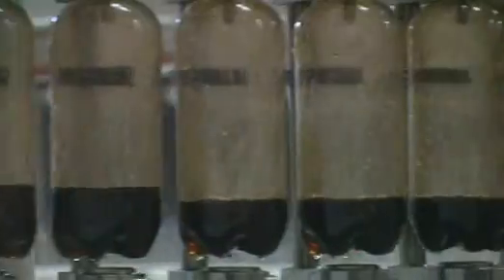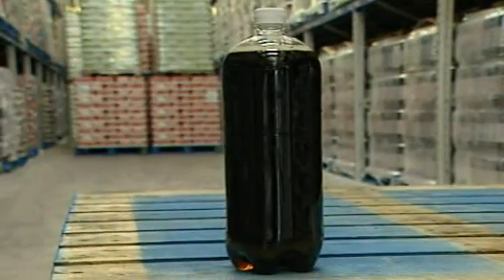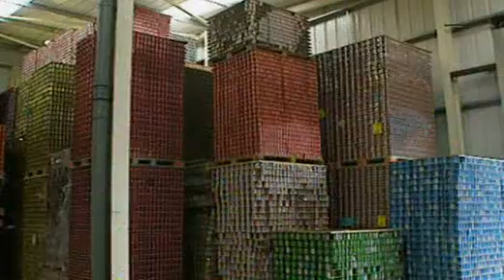The bottles are filled and capped immediately to keep the fizz in. Because gases are so compressible, it's possible to squash the equivalent of 8 litres of carbon dioxide gas into this 2 litre bottle of pop. This factory produces 1500 cans of pop and 250 bottles every minute, so you're talking about a lot of fizz.